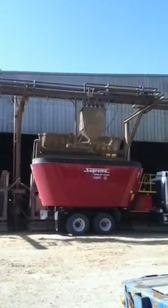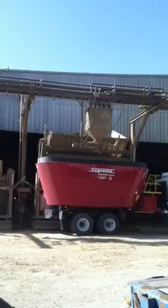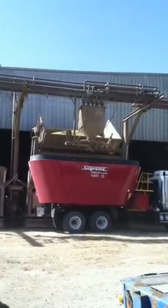We're at the local feed yard unloading hay, and we've got the opportunity to see them dumping the ration for one of their pens in the truck.